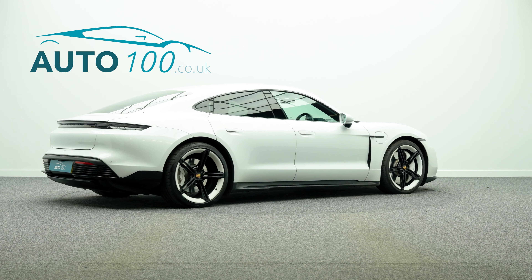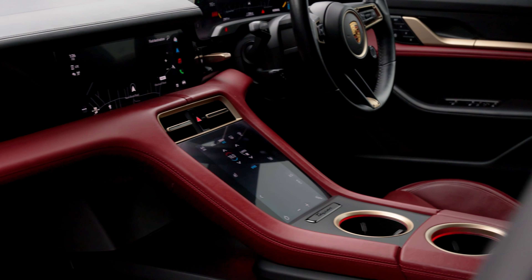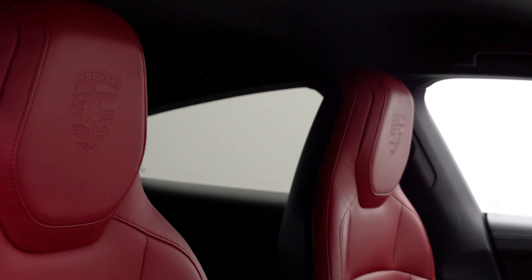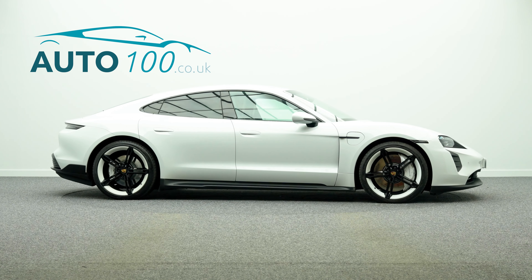It also boasts a superb specification with over £31,000 worth of additional factory options and full Porsche main dealer service history. This highly desirable car also benefits from Performance Battery Plus.